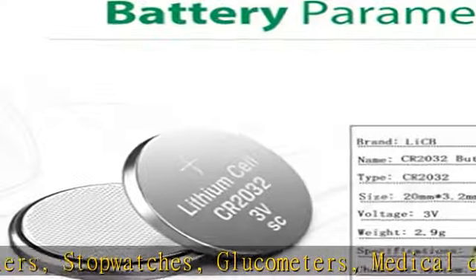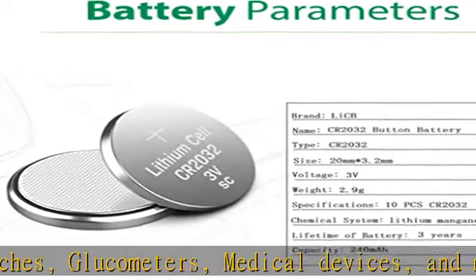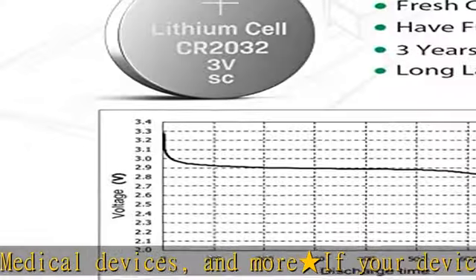What you get: 10 PCS CR2032 batteries in exact blister pack. See the description to get this product today at the best price.